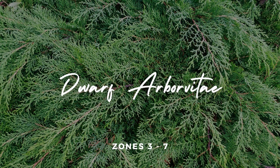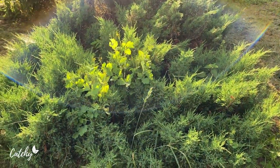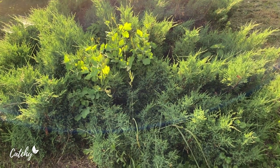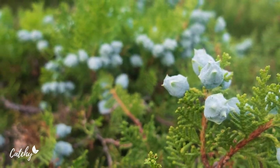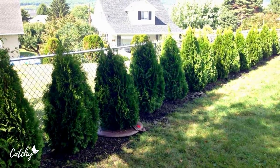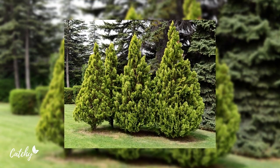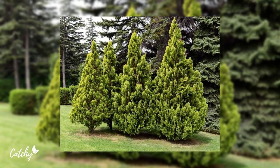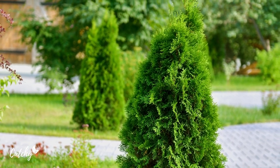2. Arborvitae. Arborvitae shrubs are excellent foundation plants with soft, evergreen foliage. Small varieties of arborvitae grow best in full sun along the front of houses. Or you can grow tall or upright, compact arborvitae trees as corner plantings or entrance plantings. Arborvitae shrubs grow in zones 3 to 7.